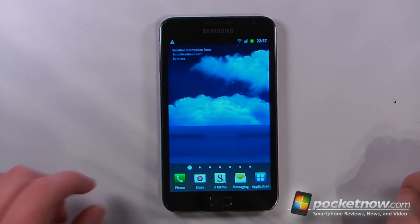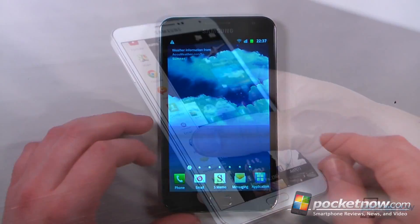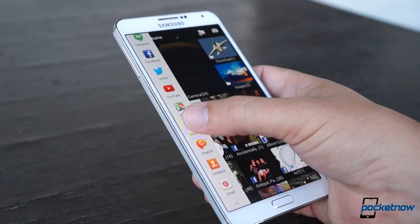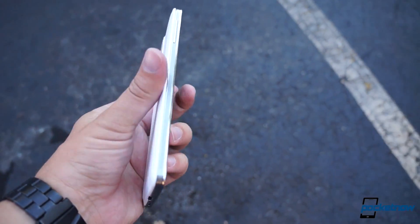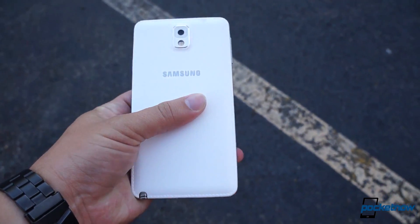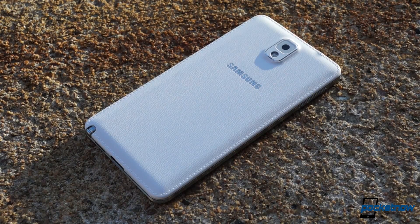We've come a long way from the first Galaxy Note. The Note is no longer just a surprisingly successful side project — the Note family now represents the very best that Samsung's Android lineup has to offer. In our full review back in October, we called the device the most capable, most powerful phablet on the market. And the Note 3 went on to sell over 10 million units in only two months.